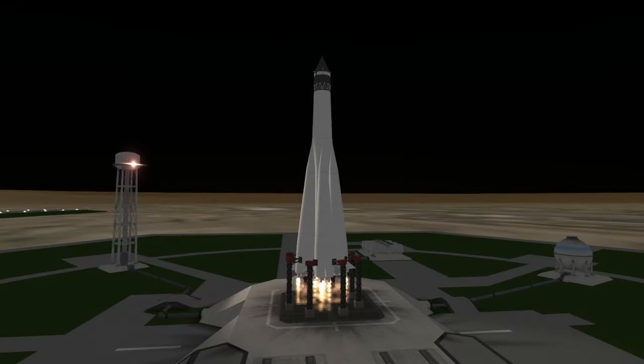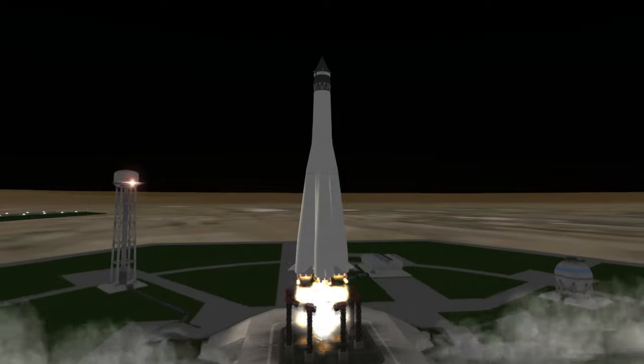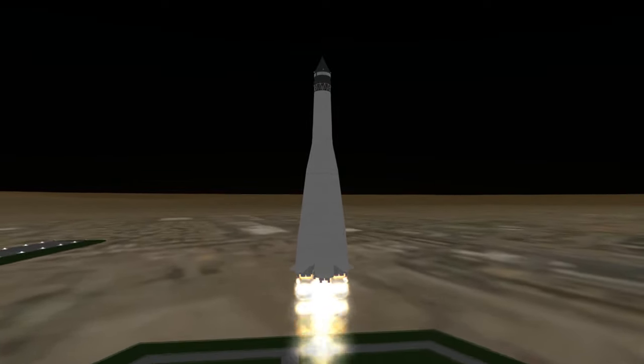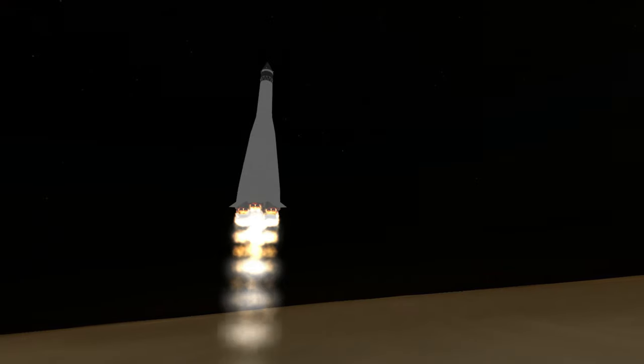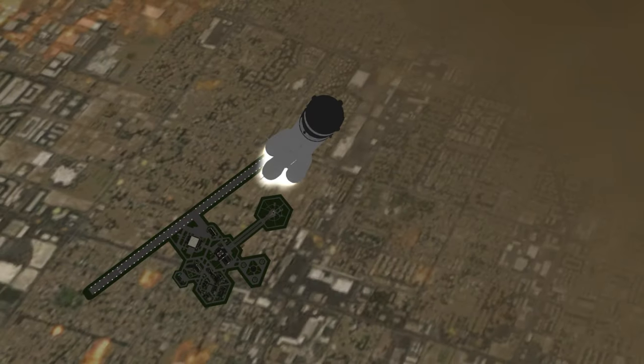Luna 1 was launched on January 2nd, 1959 at 4:41pm UTC from Launch Site 1 at Baikonur Cosmodrome. The rocket that launched it was the Luna 8K72, a modified R7 rocket similar to the one that launched the Sputnik satellites, except that it had an upper stage to complete Earth orbit and make the transfer to the Moon.